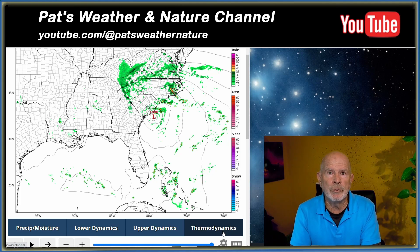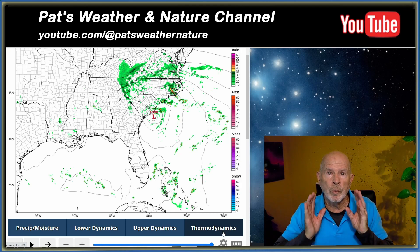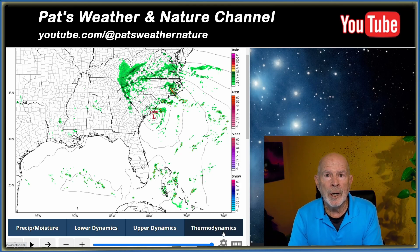It'll be back in the mid to upper 70s for tomorrow and on Monday. Still very rough out at sea — not a good day to take the boat out whatsoever. Tomorrow the seas will still be choppy. Along the beaches, it's going to be those rip currents, so keep an eye on that. Watch out for those rip currents throughout the day tomorrow.